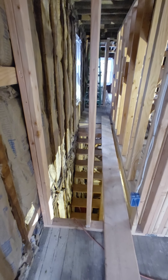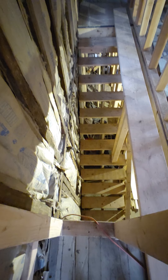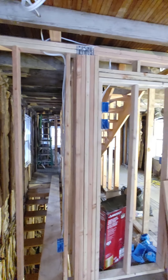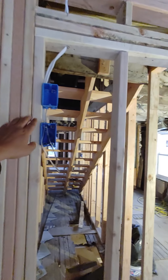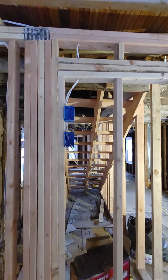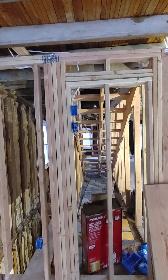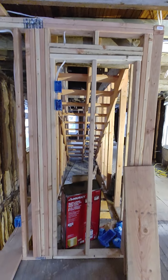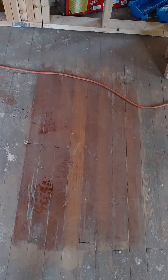Going the other way from the stairwell right here — he'll close this but you can see that's going down. I think the TV will go there. You can see he's installed the electrical outlets there to make mounting the TV easier and to access power when we put it on the wall right there.